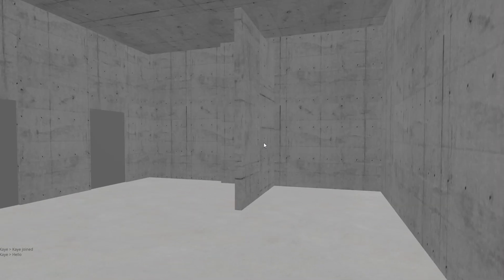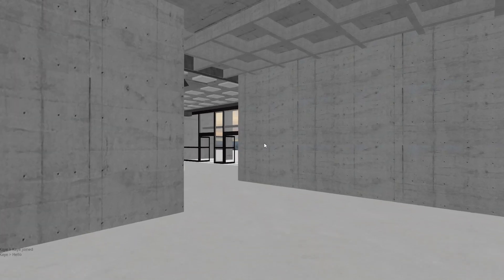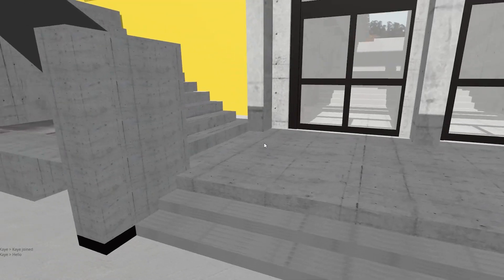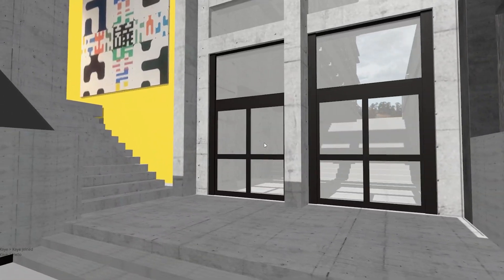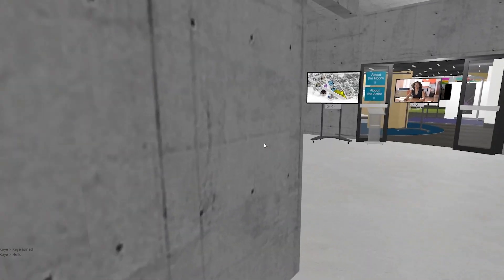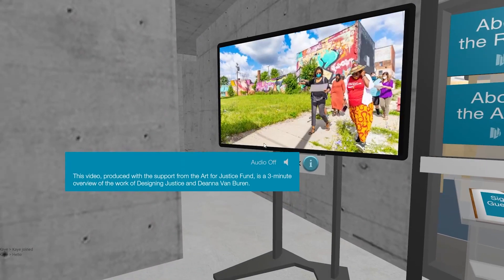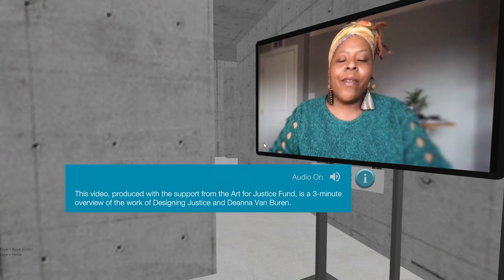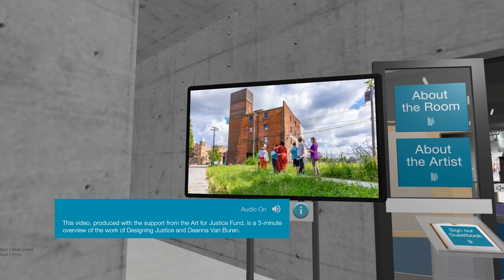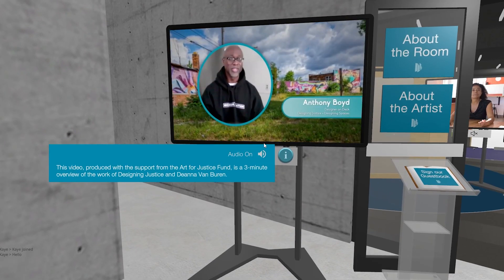I would assume this is the lecture hall, based on what I remember from visiting this space. Benches. What's this? This video, produced with the support from the Art for Justice Fund, is a three-minute overview of the work of Designing Justice and Deanna Van Buren.